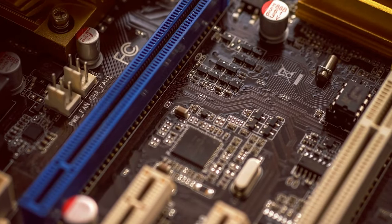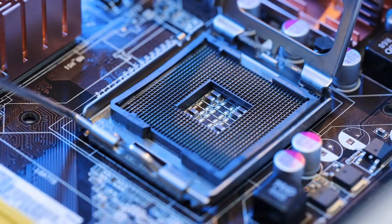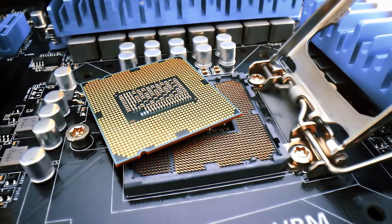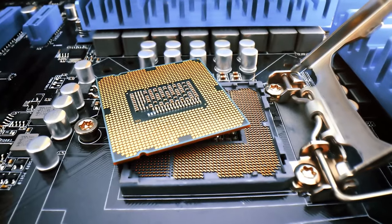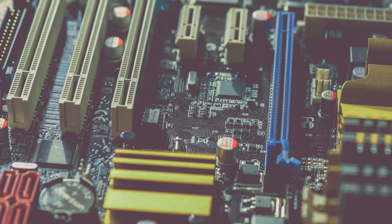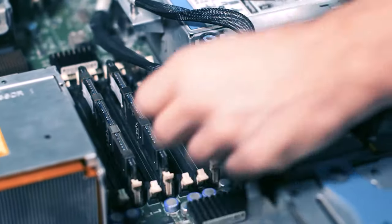We are going to require a low-cost motherboard with an LGA 1700 socket so that the 12th generation Intel CPU can function adequately. For about $90, you can purchase Intel's H610, which is the lowest chipset with a socket that offers the best performance at this level. This is a very simple motherboard — it's only got two slots for RAM and one slot that can accommodate an M.2 PCIe Gen 3 storage device.